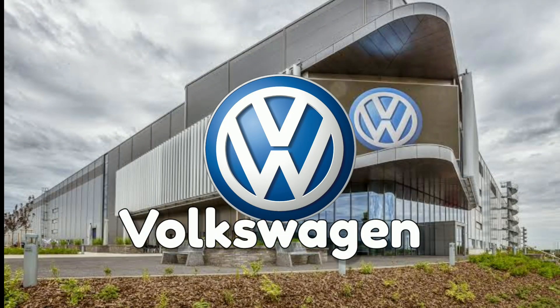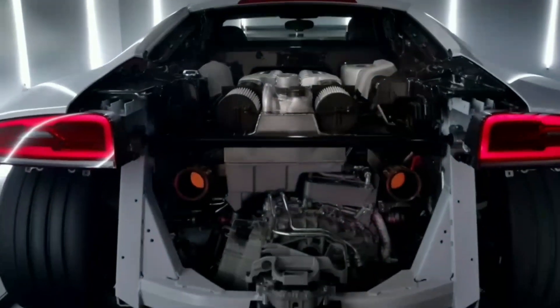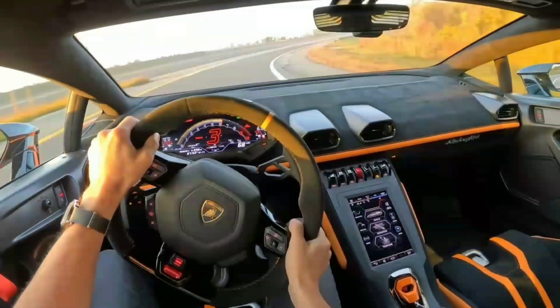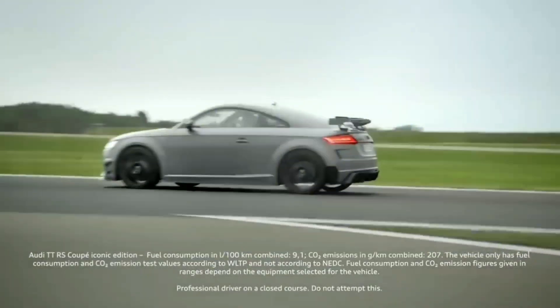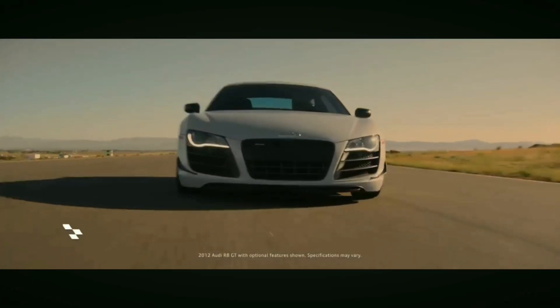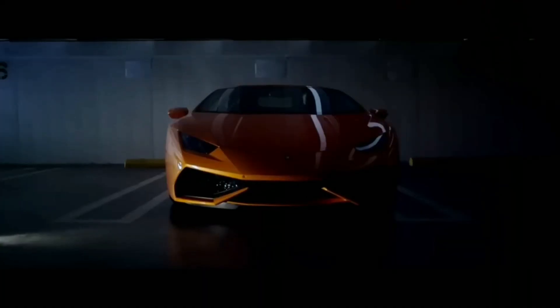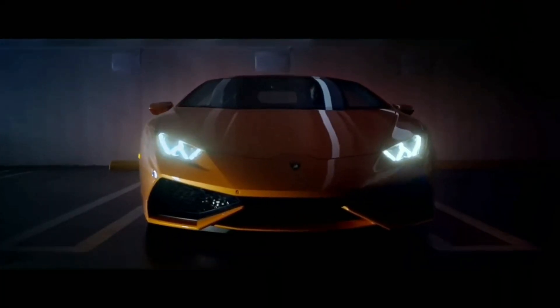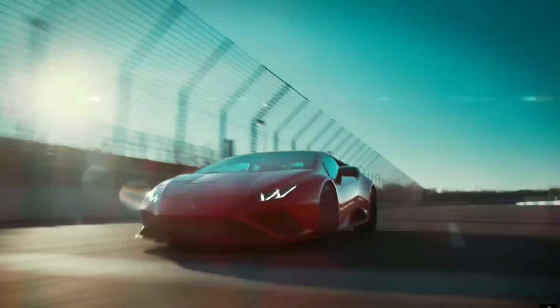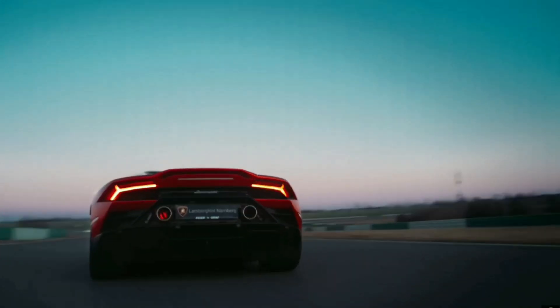Both cars are built on the Volkswagen Group's MLB platform, and they feature the same 5.2-litre naturally aspirated V10 engine. This powerhouse delivers blistering performance whether it's under the hood of the R8 or the Huracán, with minor tweaks to output and exhaust tuning to give each its unique character. Beyond the engine, the two cars share components like transmissions, chassis elements and even infotainment systems. The Huracán's digital cockpit uses a system eerily similar to Audi's virtual cockpit. Whilst Lamborghini enthusiasts might scoff at the shared DNA, it's this collaboration that allows Lamborghini to deliver cutting-edge tech without driving up costs astronomically.